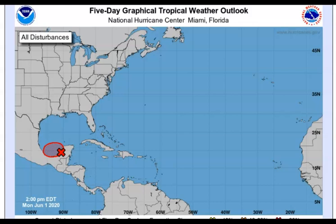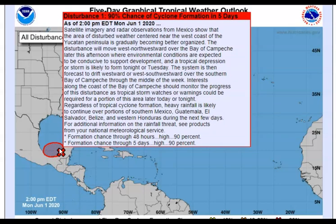The latest from the National Hurricane Center at 2 p.m. — five days out — shows it right here, just hanging around the coastline. Satellite imagery and radar observations from Mexico show the area of disturbed weather centered near the west coast of the Yucatan Peninsula is gradually becoming better organized. The disturbance will move west-northwestward over the Bay of Campeche later this afternoon, where environmental conditions are expected to be conducive to development. A tropical depression or storm is likely to form tonight or tomorrow.